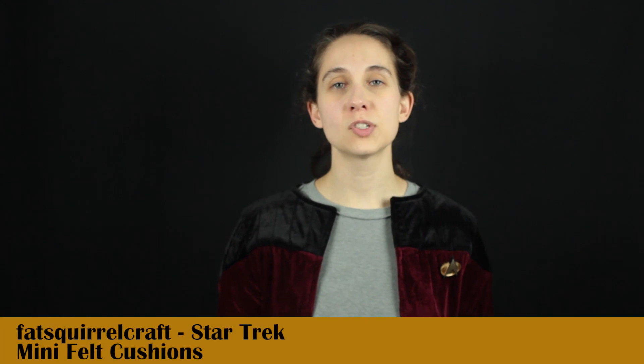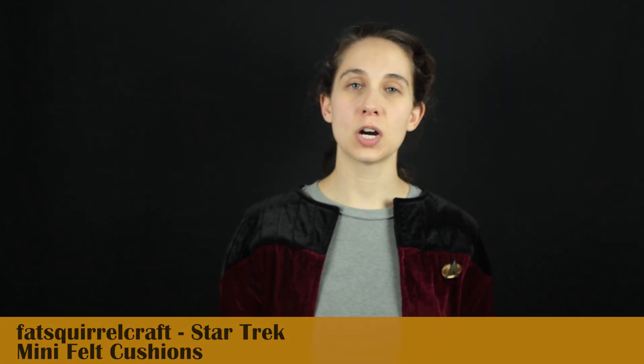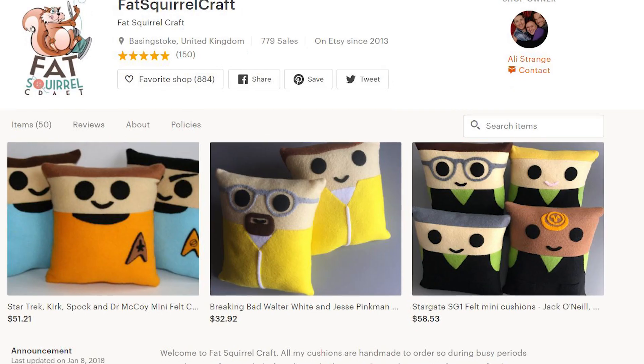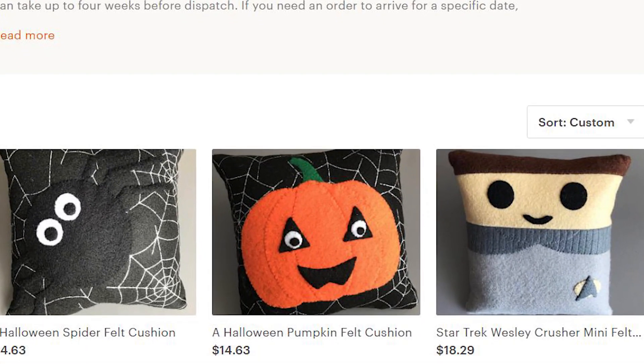The first items are Star Trek inspired pillows. I have the Picard and Chakotay themed pillows. Obviously I'm a Picard fan but you can't go wrong with Chakotay either. The pillows aren't large pillows — they're not like take-them-to-bed-and-sleep-on-them pillows, they're more like hold them, bring them to your body close and sleep with them pillows.